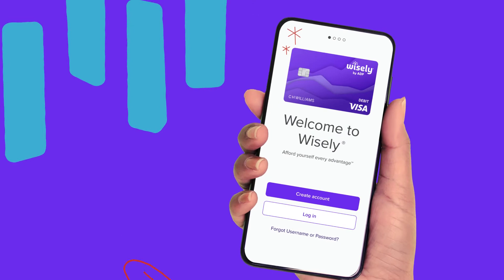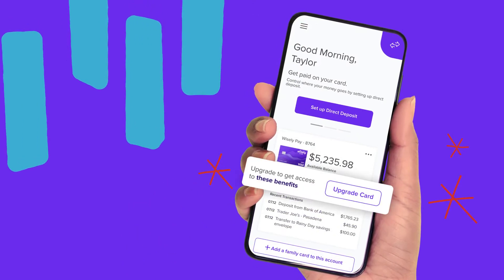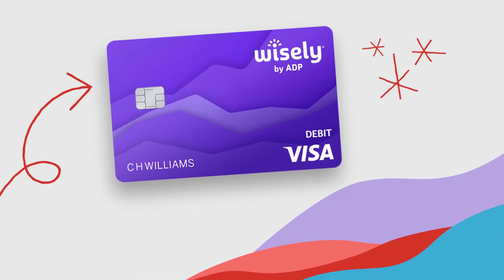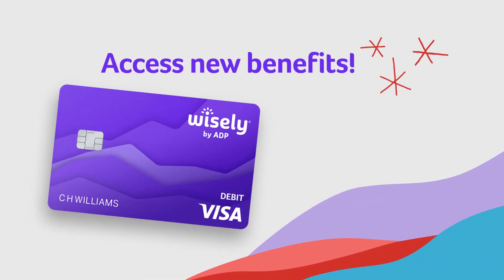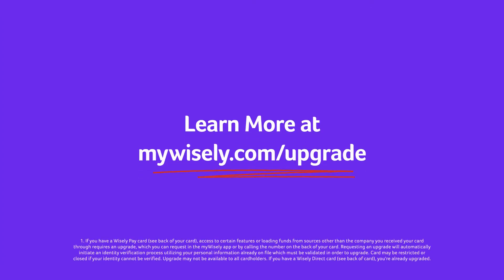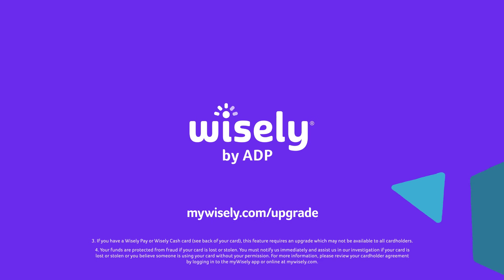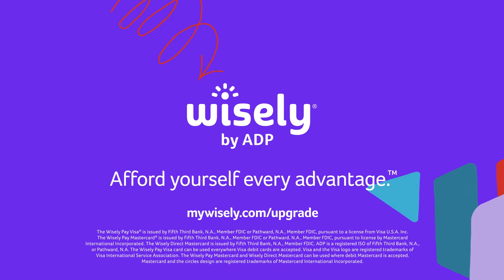It's easy. Just log in to the MyWisely app, then click on Upgrade Card and follow the steps. Upgrade your Wisely Pay Card to access all that Wisely has to offer. Learn more at mywisely.com/upgrade. Wisely by ADP — afford yourself every advantage.